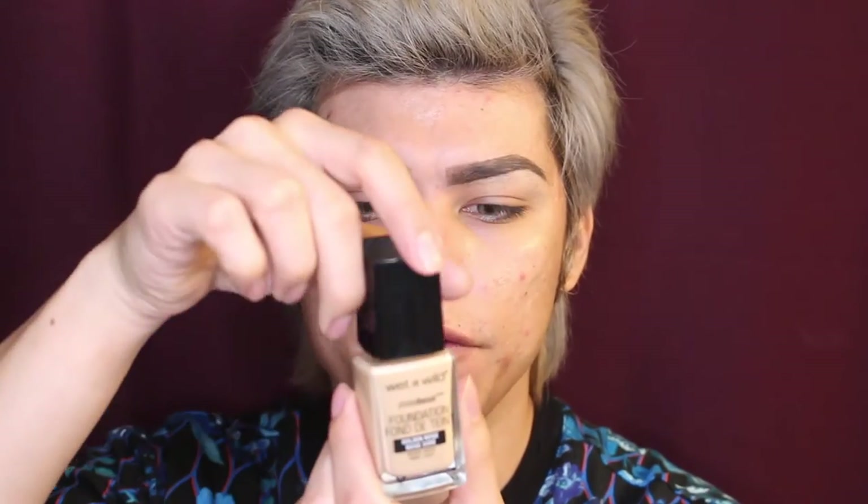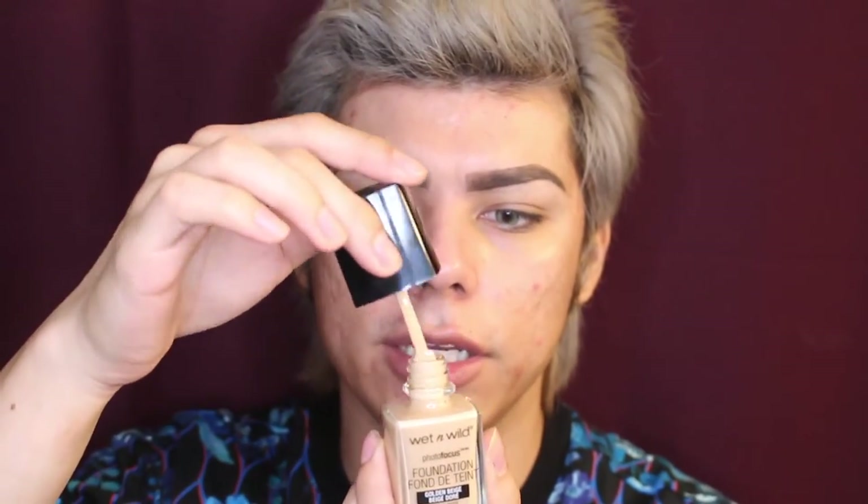Today I'll be trying out the wet and wild Photo Focus foundation in golden beige — for medium skin with warm undertones. I didn't get to swatch it in store so we're just going to find out if this color is a good match. I don't have a beauty blender right now so I'll be using my Real Techniques heavenly luxe flat top buffing foundation brush. The applicator for the foundation doesn't have a pump but has this spatula-looking thing — if you're a germaphobe I don't recommend this. I'm going to take the spatula and tap it onto my skin, applying it to only one half of my face first to see the difference.